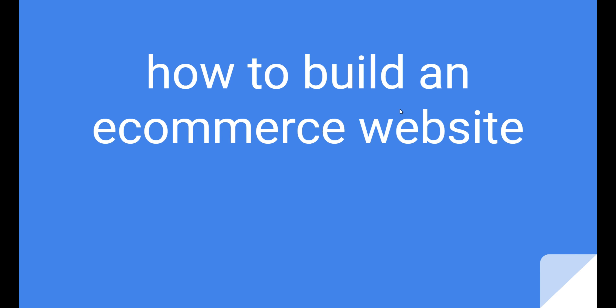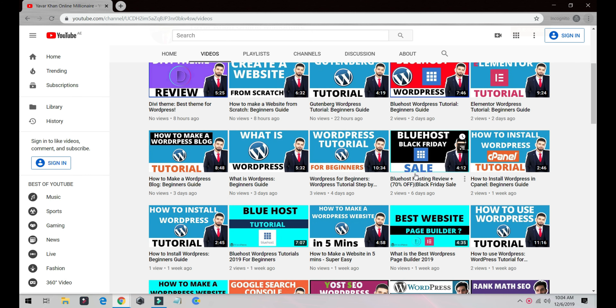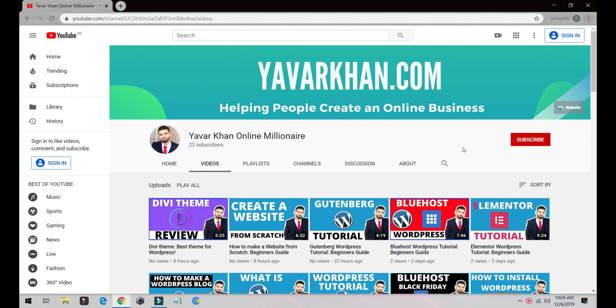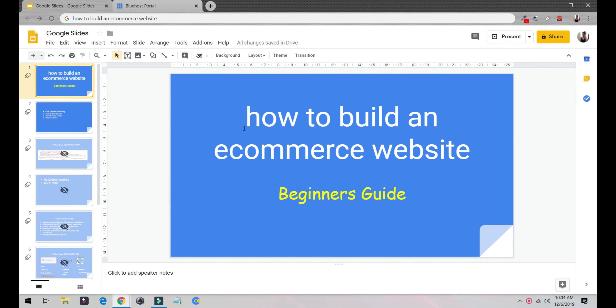In this video you're going to learn how to build an e-commerce website — a beginner's guide. My name is Yavar Khan. I make a lot of WordPress tutorials, plugin reviews, and how-to content on building an online brand and online business, so please consider subscribing.